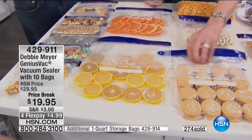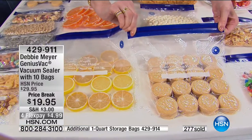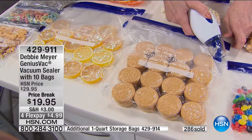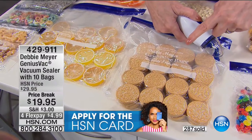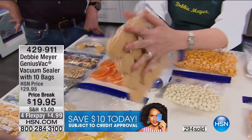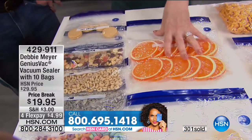You ship cookies to people and they end up with a box of cookie crumbs. Instead, if you vacuum-seal them — see how tight that is? When you vacuum-seal like that, they're not moving. You can pack them side by side in a box with a little bubble wrap and you're good to go. I always have citrus available in my refrigerator — it's really for the gin and tonic, let's be honest.